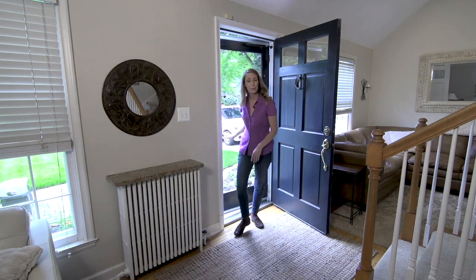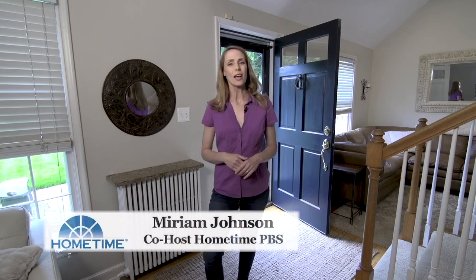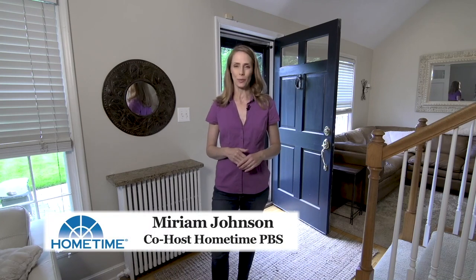Before the chilly fall weather is here, be sure you schedule your boiler's annual checkup. Hi, I'm Miriam Johnson, co-host of the TV series Home Time. Without annual maintenance, a boiler can wear itself out quickly, pump dangerous carbon monoxide into your home, or simply stop working.